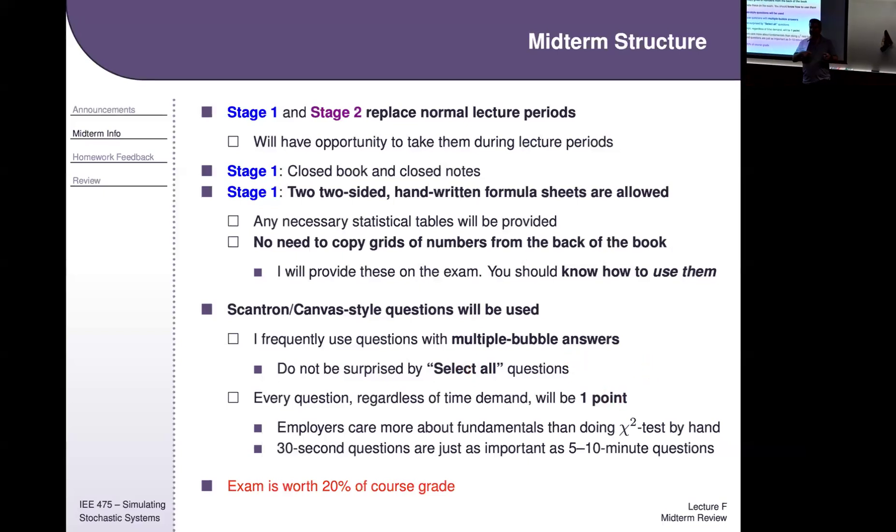Even questions that ask you to recite a definition will be the same point value as a question that asks you to calculate a CDF and evaluate a number — both are one point. It never made sense to me that we'd charge 10 points for a calculus problem but only one point for a fundamental definition. When you go to an engineering job interview, if you don't know the basic definitions, that's often more damning than not being able to do technical homework problems. That's why there's this balance.